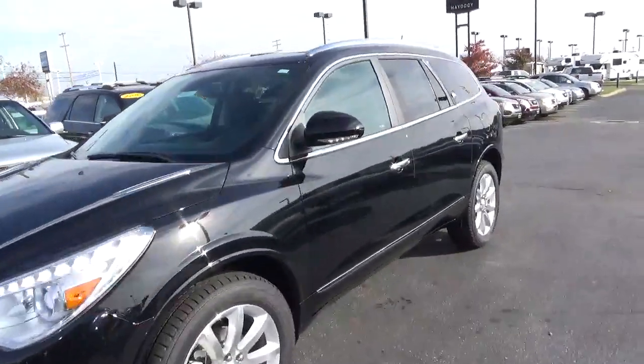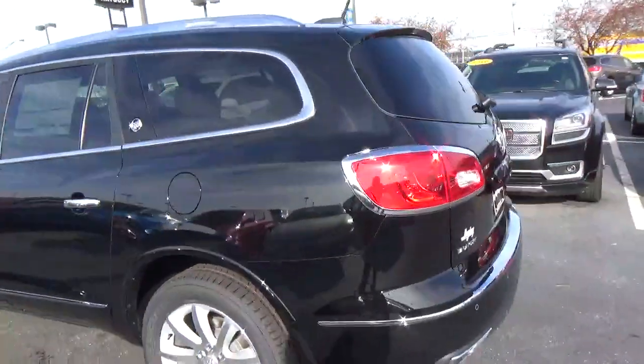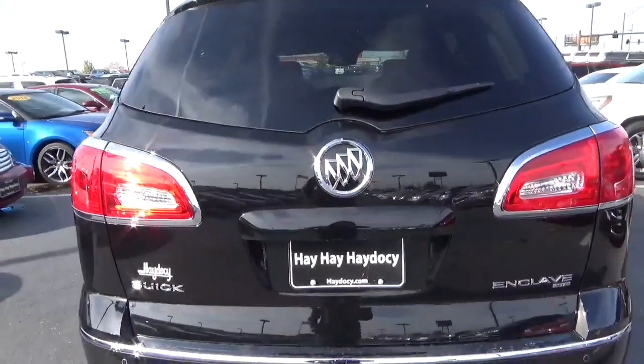Today we've got a 2017 Buick Enclave Premium with all-wheel drive, with an Ebony Twilight exterior and an Ebony interior. 3.6-liter six-cylinder engine with an automatic transmission.